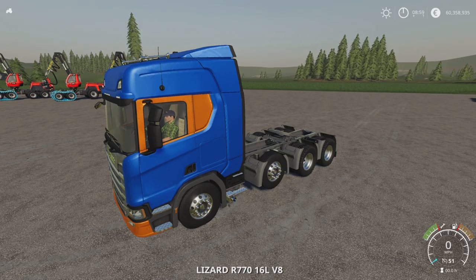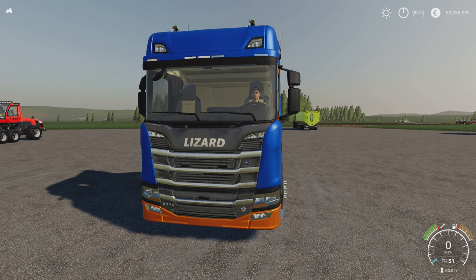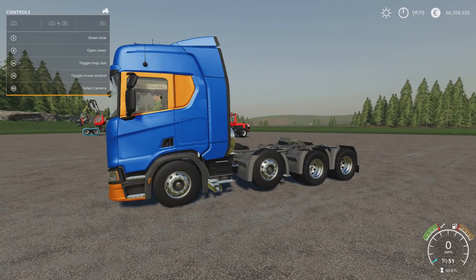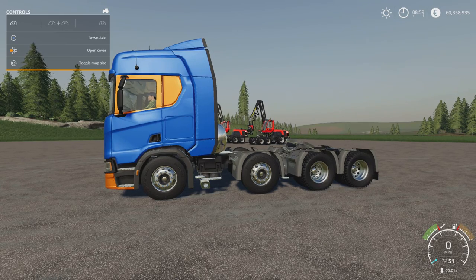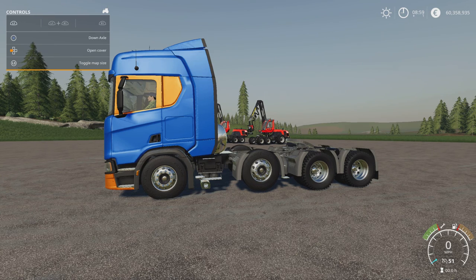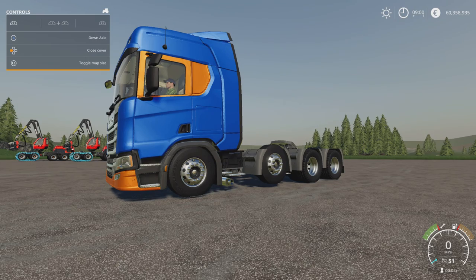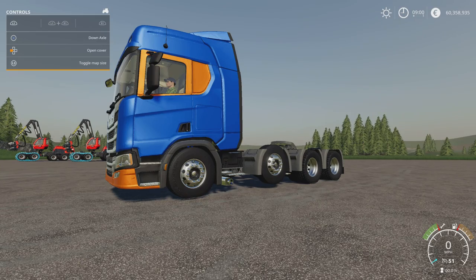Let's hop in and start it up. So lights - like that. Horn. Then we have the down axle to the side. Let's raise it at the moment - L1 and X puts the axle down and raises it back up again. We've also got open cover which does the air suspension if you've got it installed, which drops the cab down a couple of inches. That's your air suspension on there.